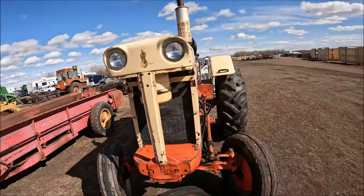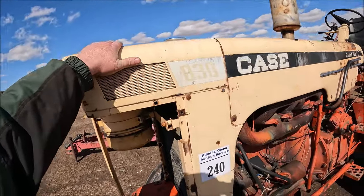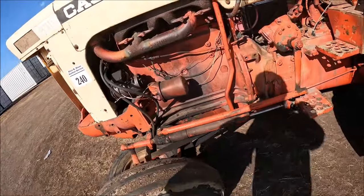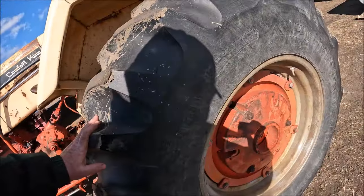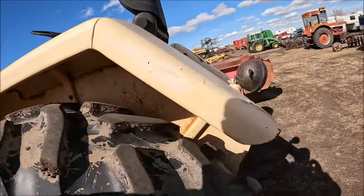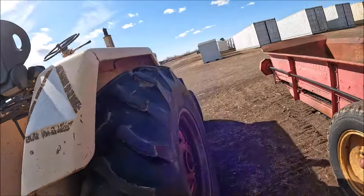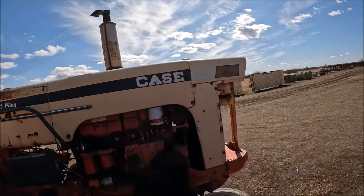Here's the Comfort King, an 830. The grills are missing — it needs screens. The rest of the tractor is pretty straight. Looks like a tire comes with it. That's 750-18s on the front, and 18.4-30s on the rear — real nice ones. These Comfort Kings are starting to really catch on with people again. It's got dual hydraulics and the PTO on it. So there's a very nice 830 Comfort King for somebody.